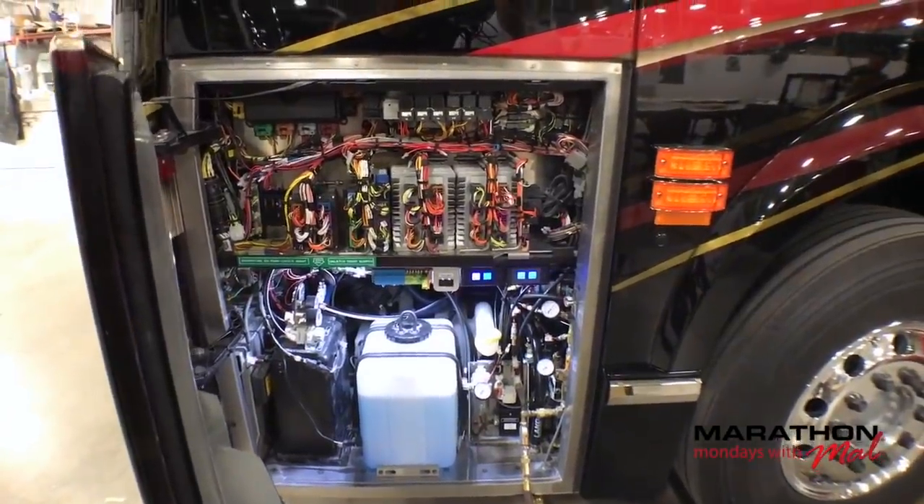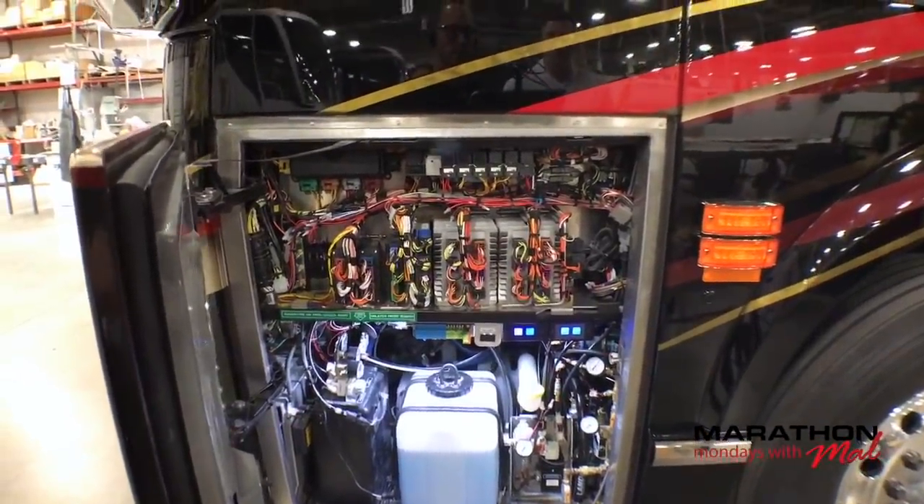There it is. Some of the best wiring you're ever going to see. Look at all the work that goes into that.